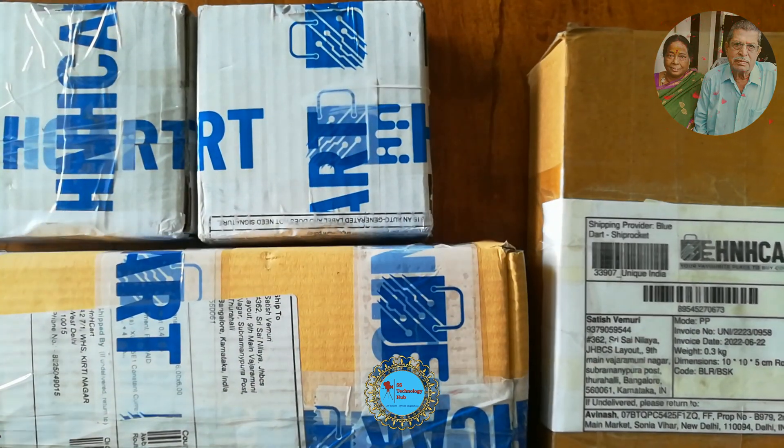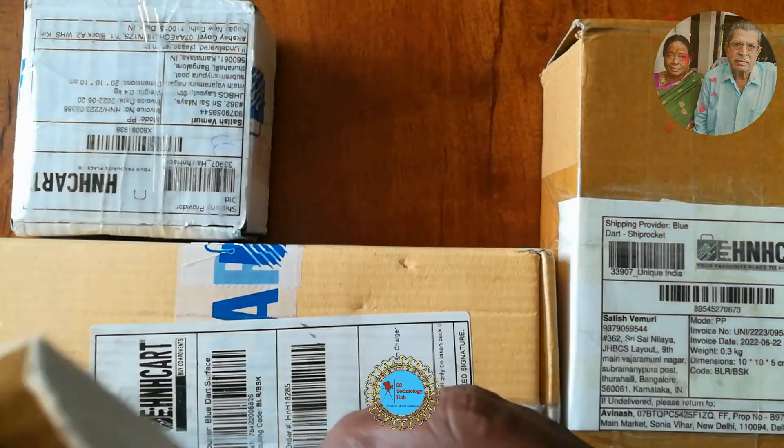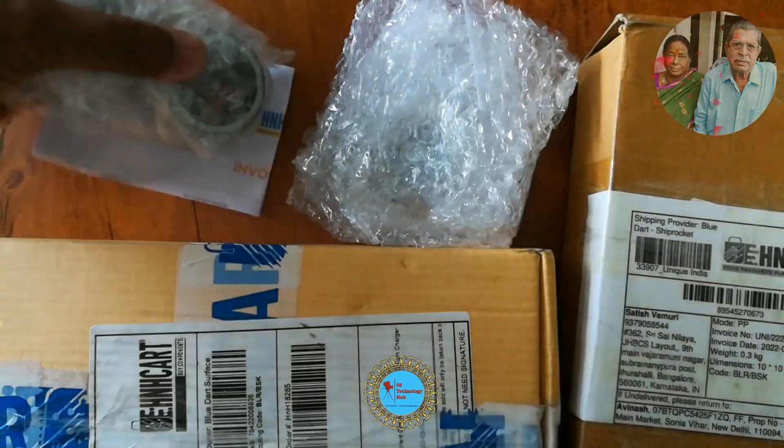Recently I placed an order for DIY projects and it was delivered in 3 days by best courier service Blue Dot. Let's unbox — in the interest of time I have forwarded the speed to 4x.